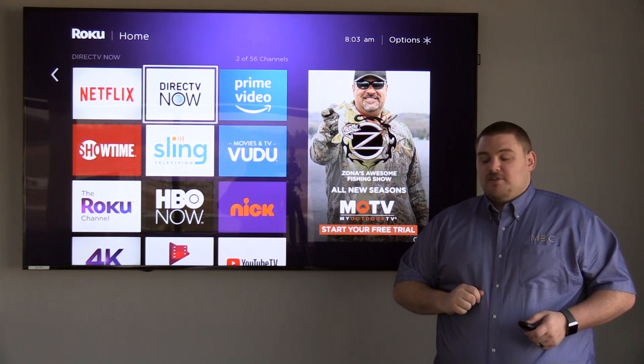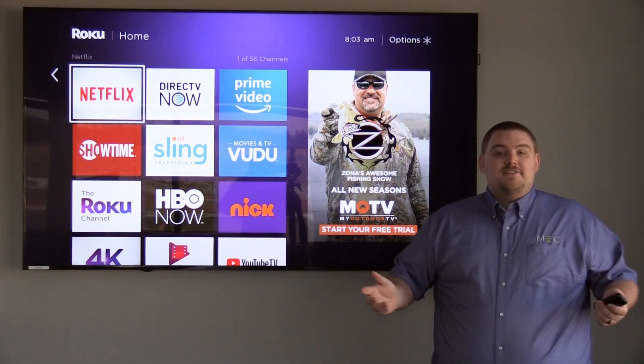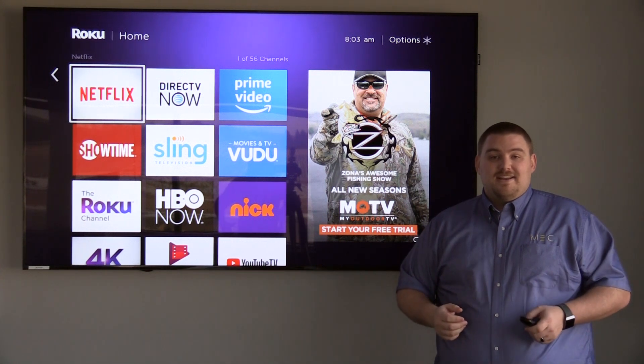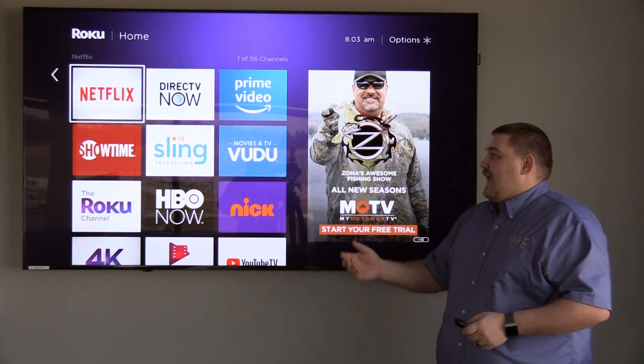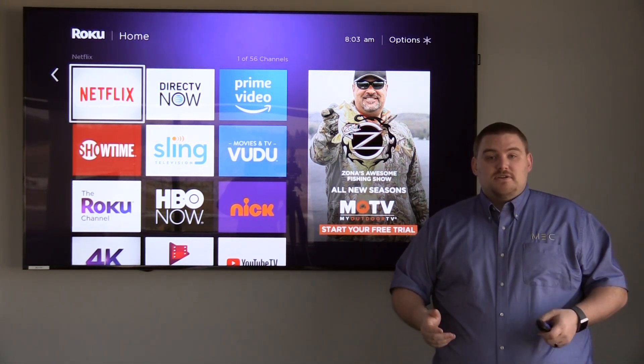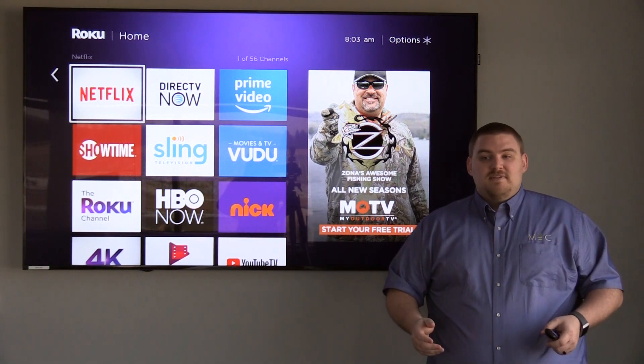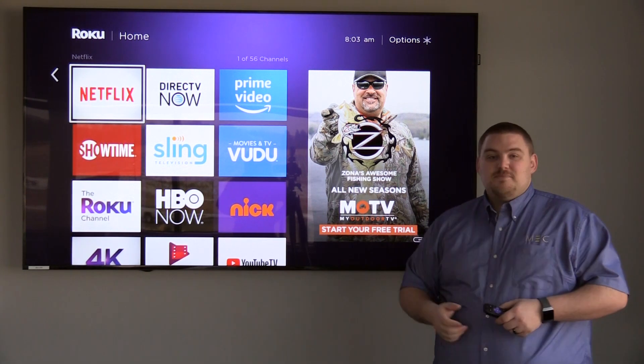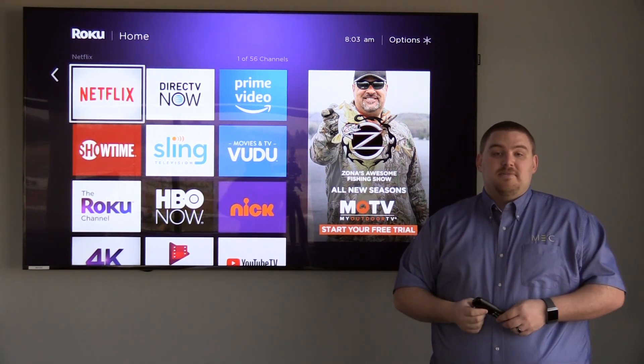Another type of streaming service I like to call on-demand content. Netflix is one of the biggest and probably a pioneer for streaming content, and it just has a ton of television shows and movies that are readily available. It's like the world's best video rental store, except it's just a subscription service — you pay one monthly fee and watch it unlimited.